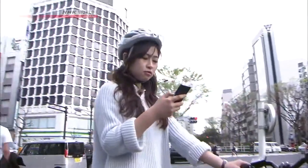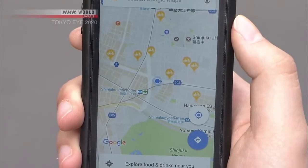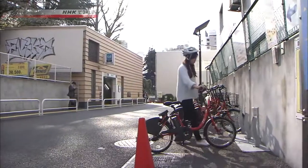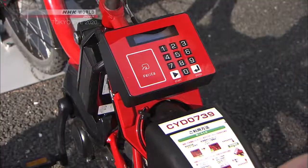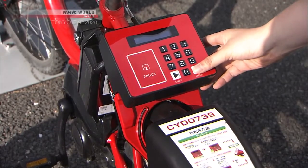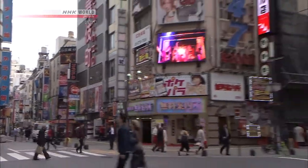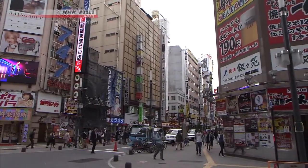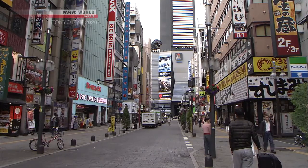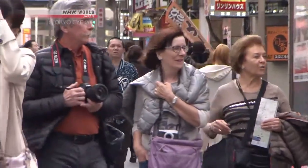Winnie searches for a port to return her bicycle. The closest ports to your location can be easily located with GPS. Once you park and lock the bike, simply press the enter key and you're done. Winnie decides to stroll around Shinjuku after returning her bicycle. In recent years, Shinjuku's Kabukicho district has seen new facilities like cineplexes, hotels, and restaurants popping up like mushrooms, drawing more foreign visitors.